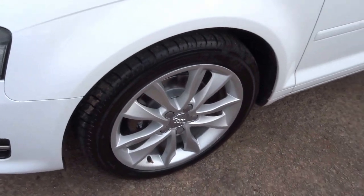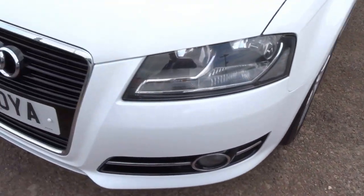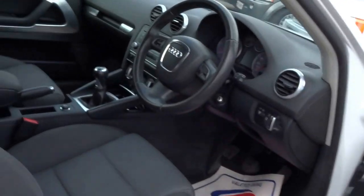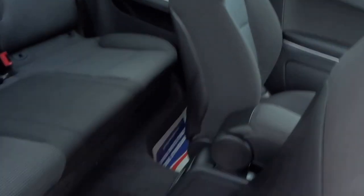It's got these lovely alloy wheels, daytime running lights, black grills, and front fog lights, as you can see. Plenty of features up front.